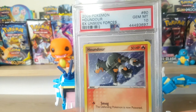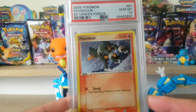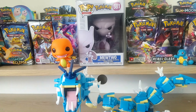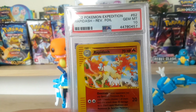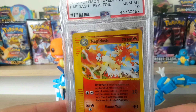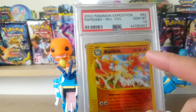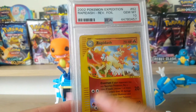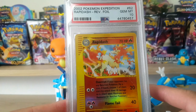This is a PSA 10 EX Unseen Forces Houndoom. Some old sets here, a little vintage. We got a Rapidash reverse foil from Pokemon Expedition Base Set, Gem Mint 10. Reverse holos are usually harder to grade than regular ones - there's a lot more pattern to it - but this one came back at 10. I think I got it for like 70 bucks.